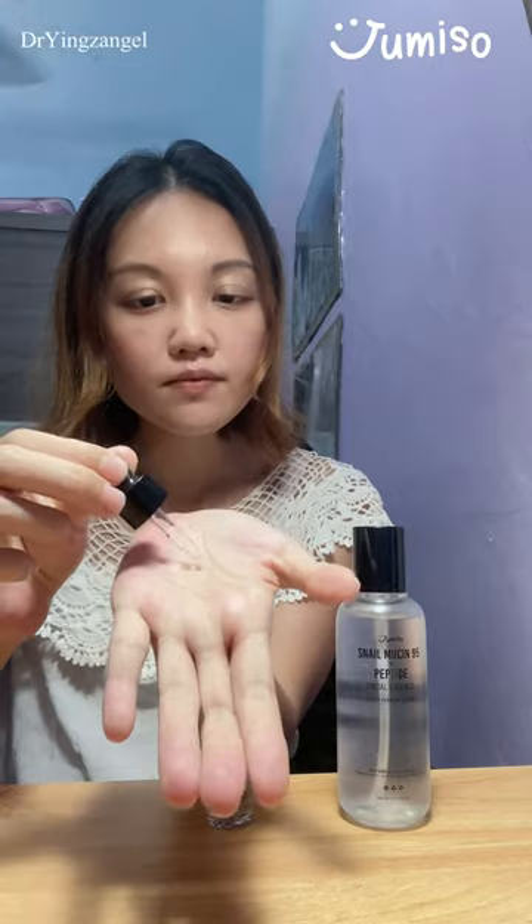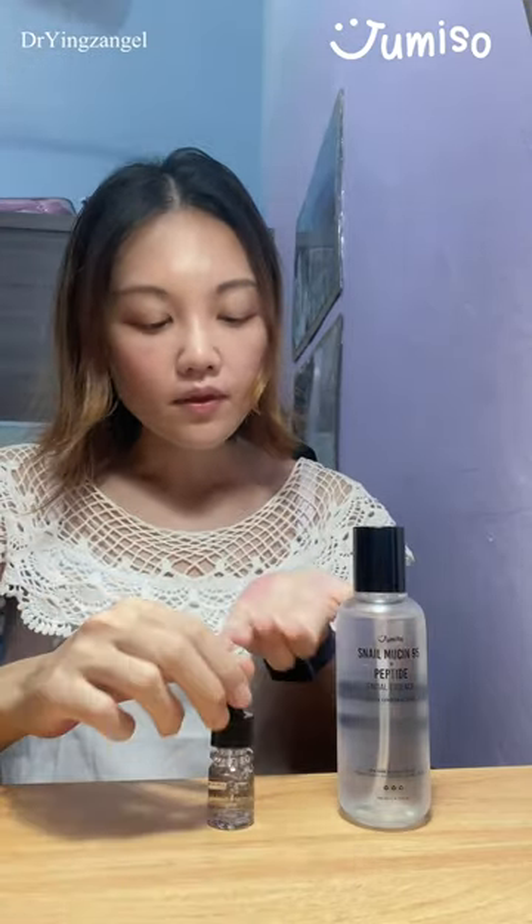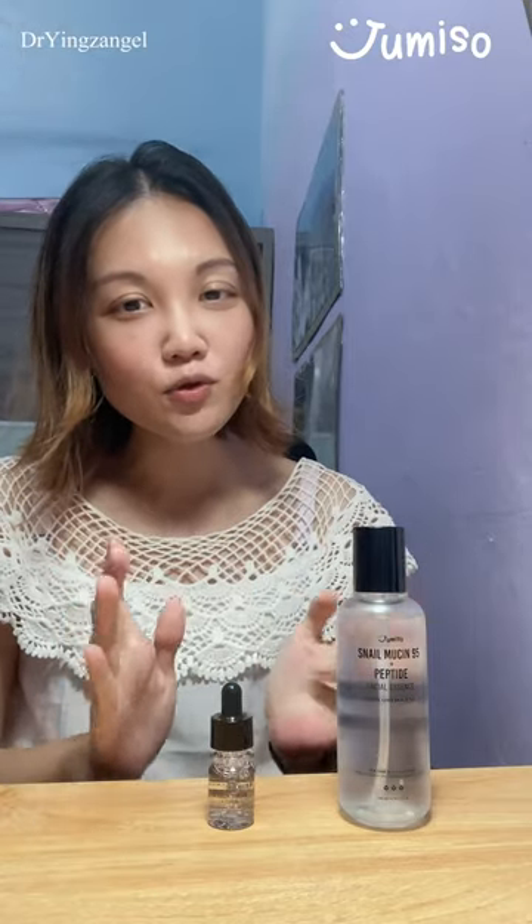Look at the texture — a little bit on the sticky side, but the whole texture is so moisturizing and very refreshing as well. It also protects my skin against UV damage. So do try out this Jumiso snail mucin essence and let me know how you feel!